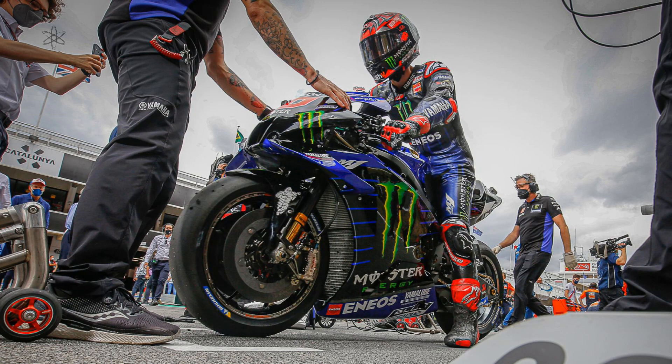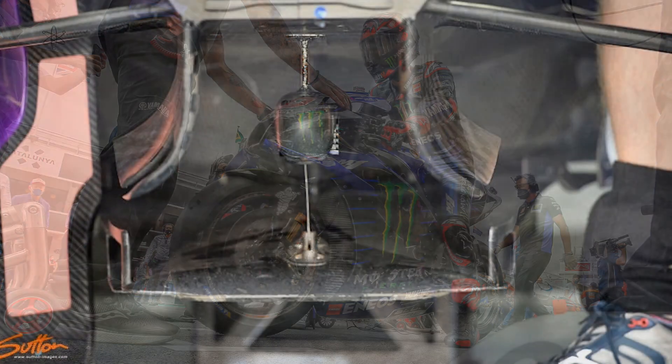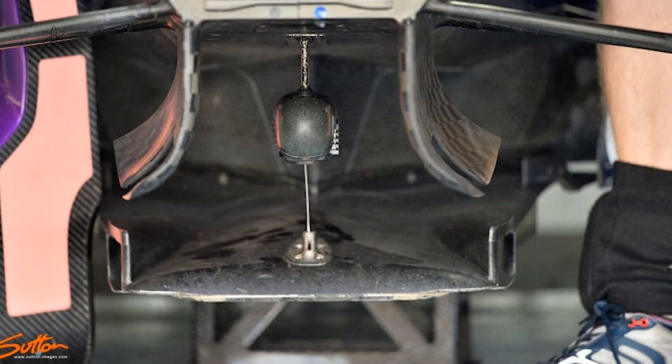How can Formula 1 ideas be applied to today's MotoGP bikes? There was the tuned mass damper used by the Renault F1 team that has found its way into MotoGP as an example.